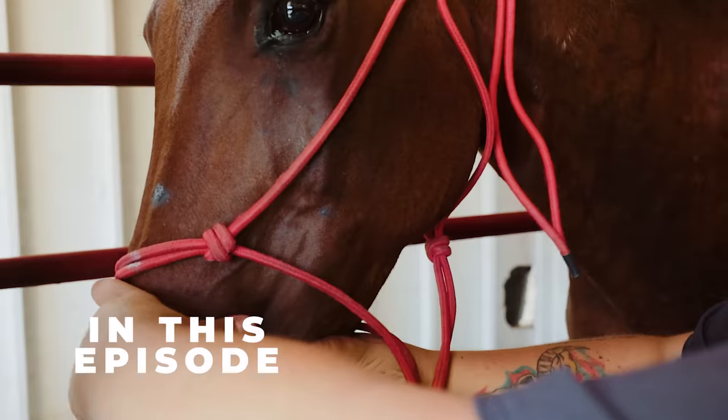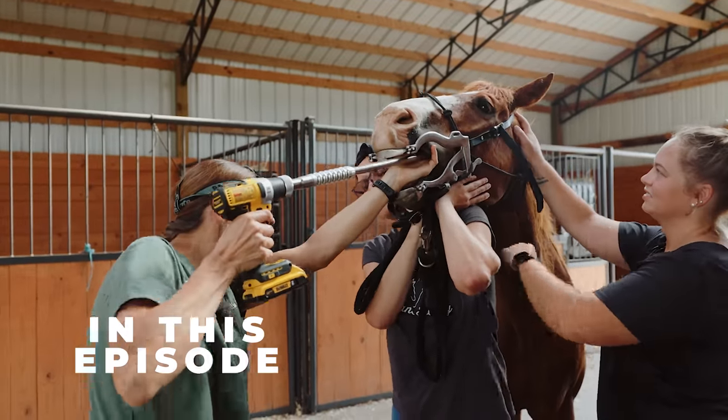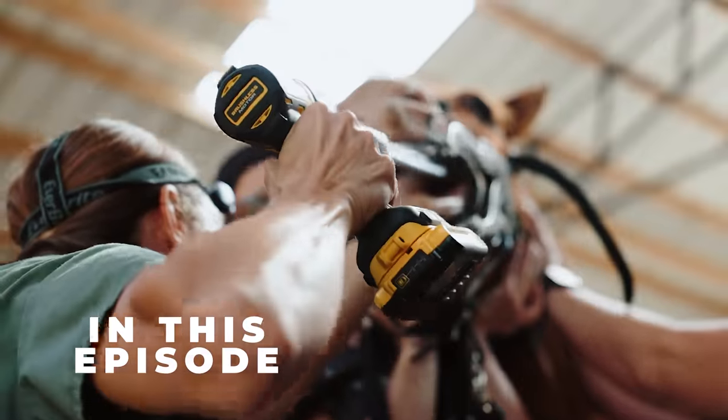He just has a lot of this one tooth — there's just a crazy amount of calculus buildup. This is Spanky. We are fixing the surface of his teeth so that way he can hopefully eat better and then gain weight as well.